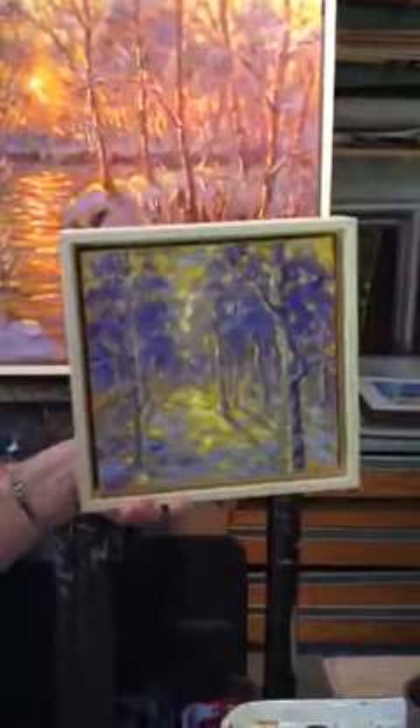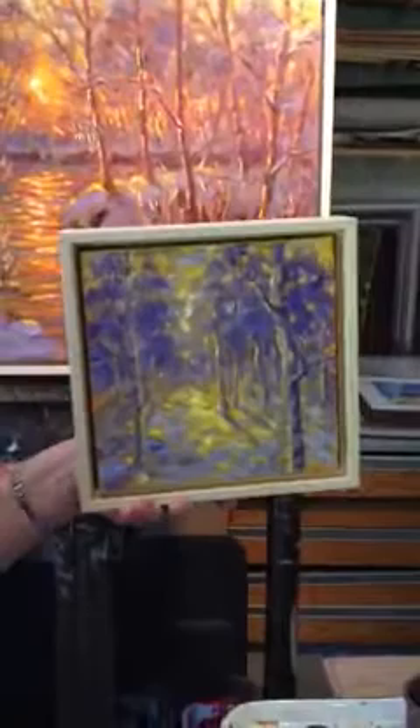I have a few large pieces, but mostly they are smaller. This one is called Golden Gleam — so that's an example of trying to capture different lights.